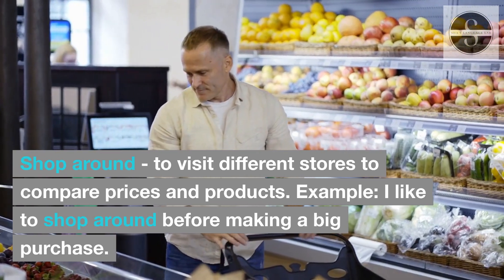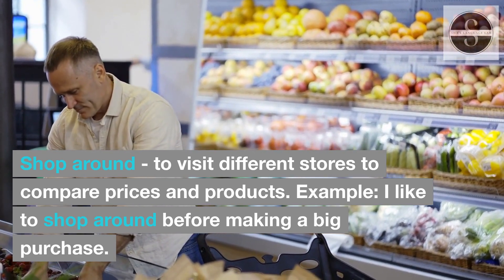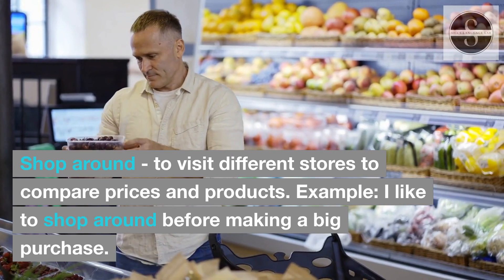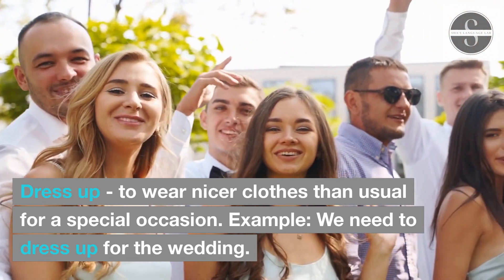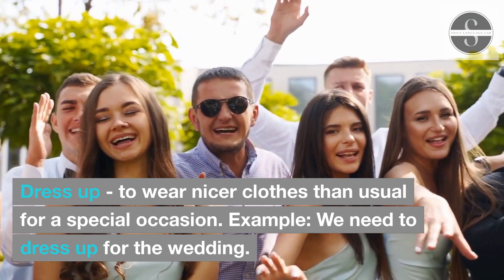Shop around: to visit different stores to compare prices and products. Example: I like to shop around before making a big purchase. Dress up: to wear nicer clothes than usual for a special occasion. Example: We need to dress up for the wedding.